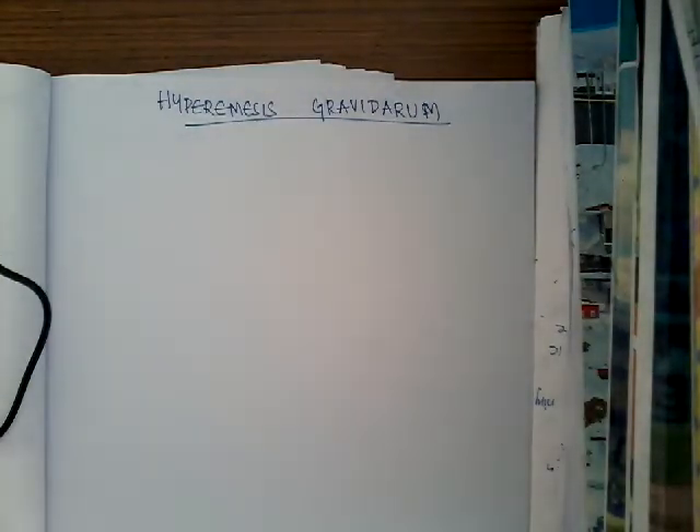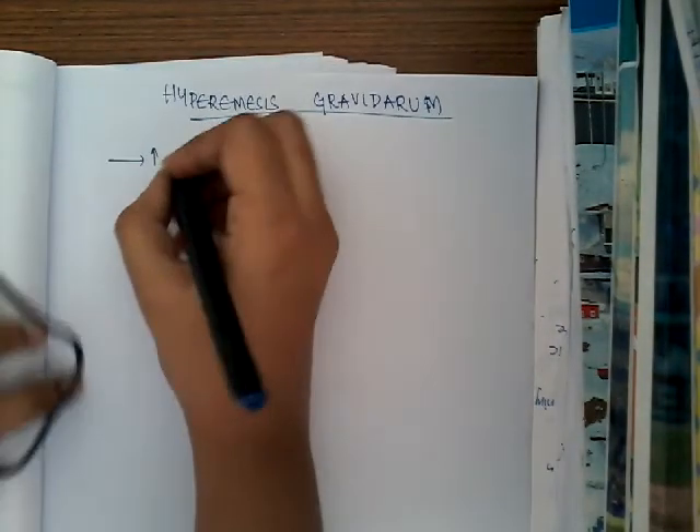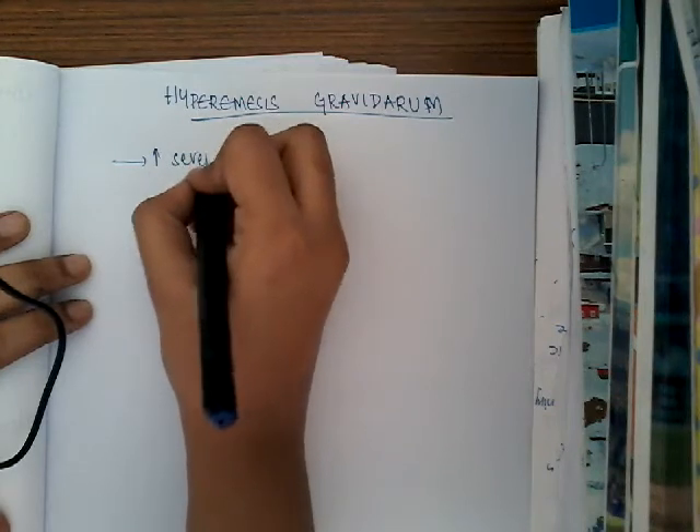Hello friends, welcome to a new lecture on hyperemesis gravidarum. So what is hyperemesis gravidarum? It is persistent or severe vomiting in pregnancy.